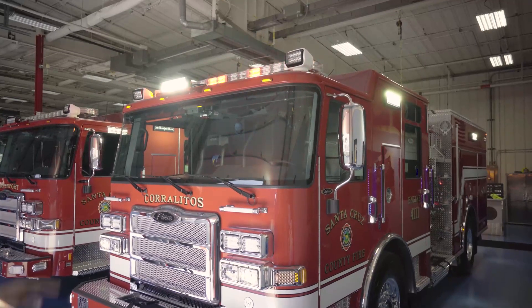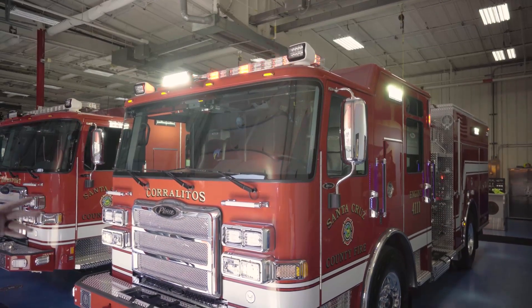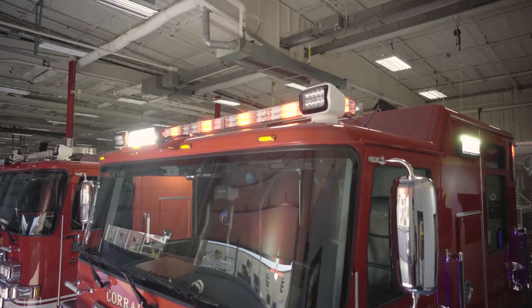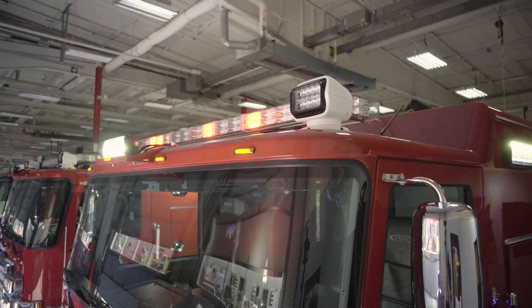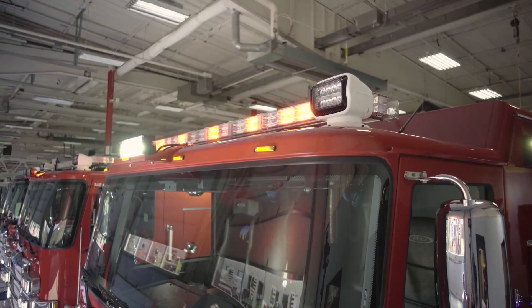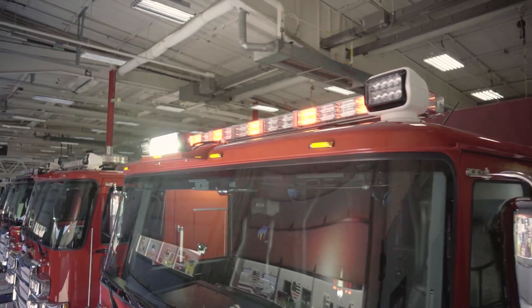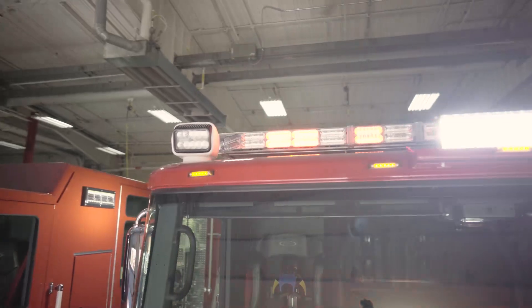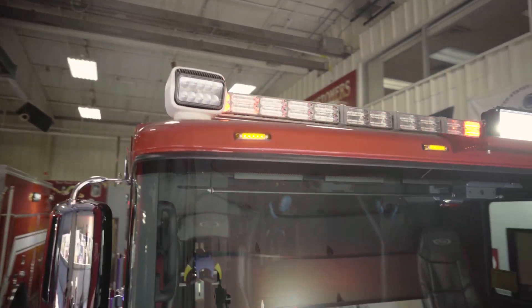The top lights are what they call go lights. There are controls for both the officer and the driver on each light, and they do a full 360 degrees up and down. We primarily use those for trying to locate power lines down or anything where we need a good spotlight we can aim and move.